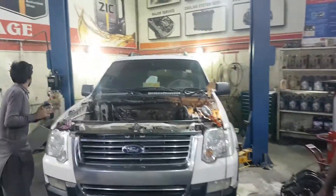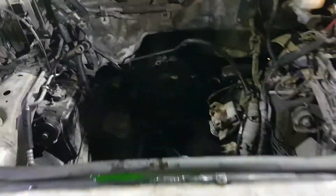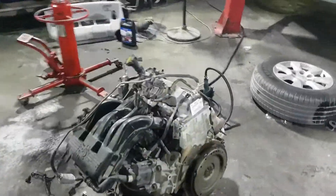Here we have a Ford Explorer 2007 model and we have removed the engine. The engine is the problem — we are replacing it. This is the engine compartment. Here is the old engine; it had misfiring and the pressure is not good. So we are replacing it with the new engine here. The customer has bought the new engine, so this is the engine we are going to replace.